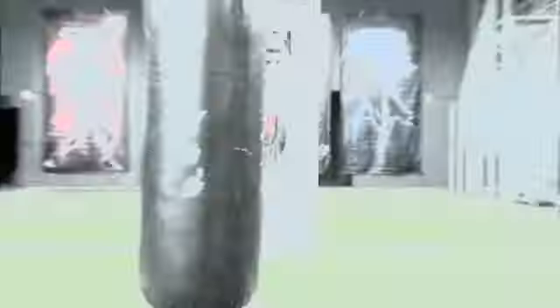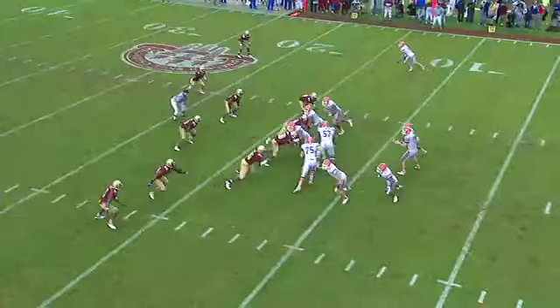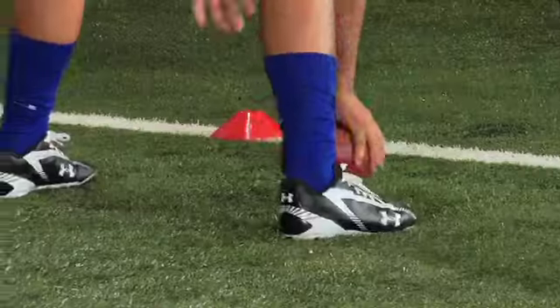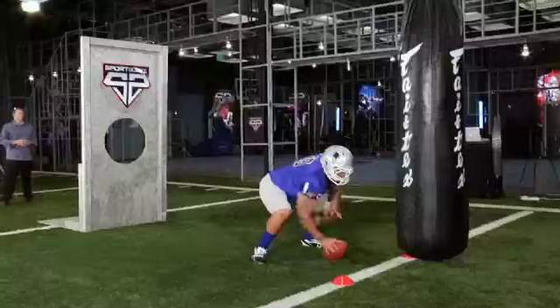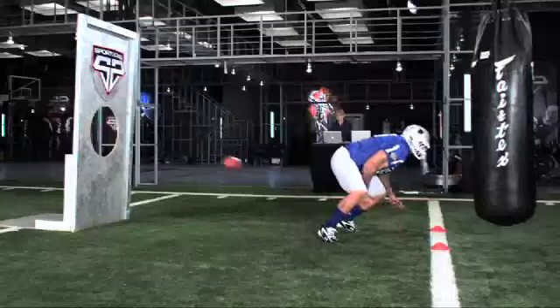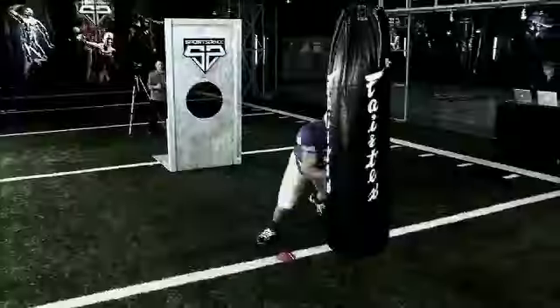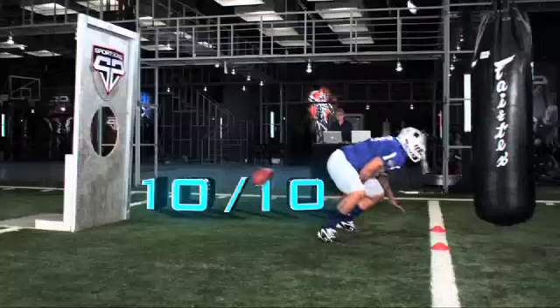To take the test to the next level, we rigged a 300-pound sensor heavy bag to simulate run blocking on the line. With textbook blocking skills, Pouncey delivers over 1,300 pounds of force to the heavy bag — and never misses a snap, going ten for ten.